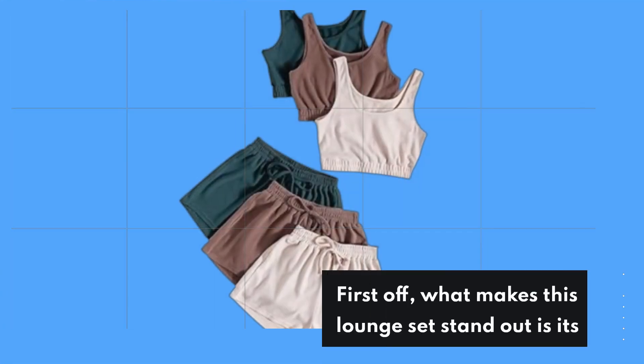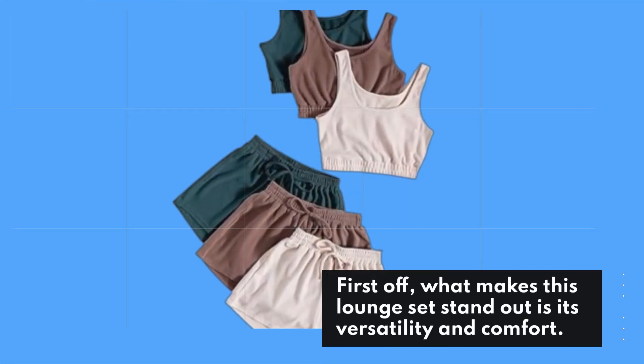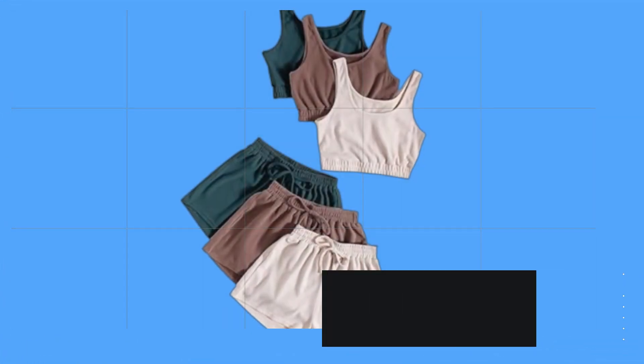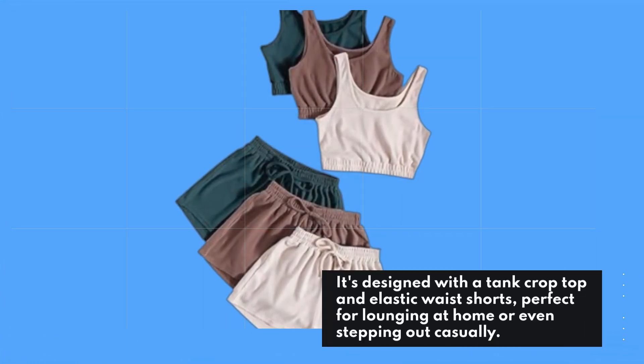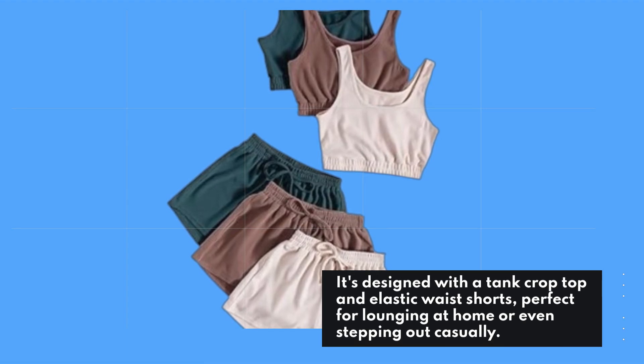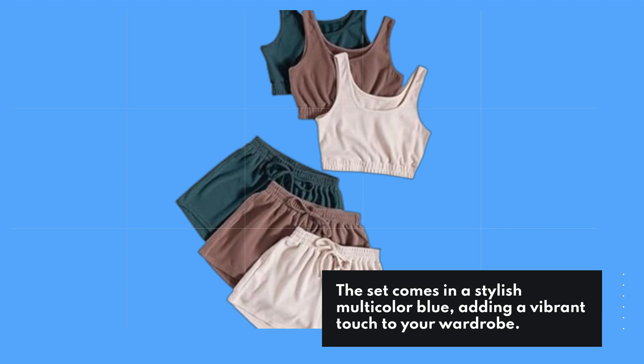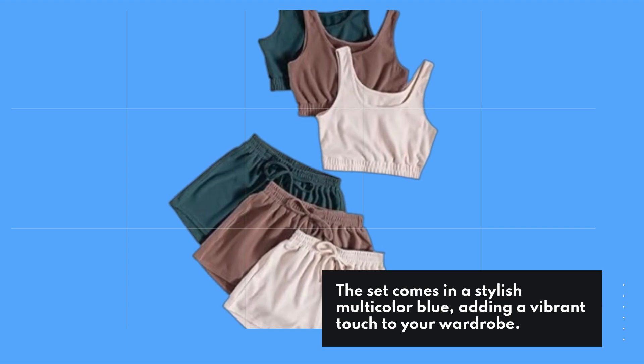First off, what makes this lounge set stand out is its versatility and comfort. It's designed with a tank crop top and elastic waist shorts, perfect for lounging at home or even stepping out casually. The set comes in a stylish multi-color blue, adding a vibrant touch to your wardrobe.